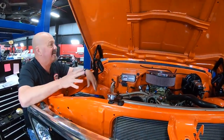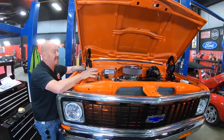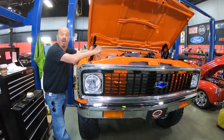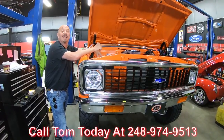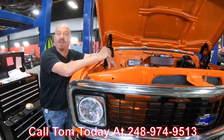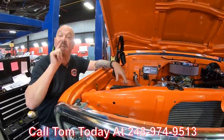Pull into any car show — this truck's winning awards, guys. Probably the nicest '72 Blazer out there anywhere. Call us at 248-974-9513 and let Vanguard Motor Sales park this dream in your driveway.